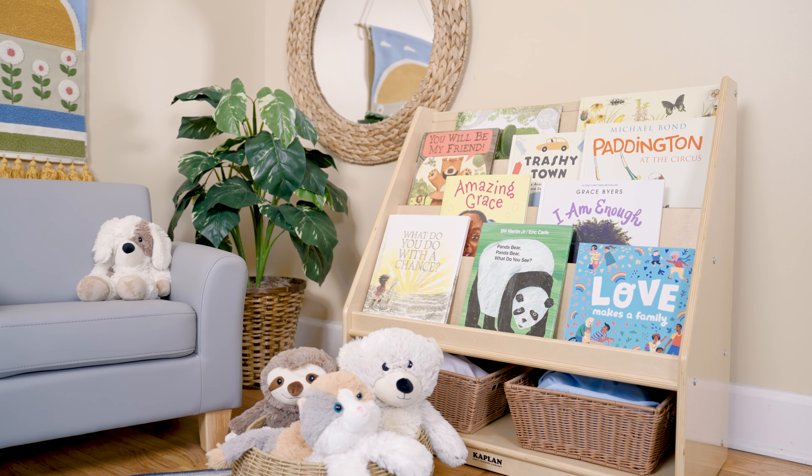Built to last, the Carolina Book Display comes with a lifetime warranty guaranteeing that your books will have a durable and attractive home for years to come.